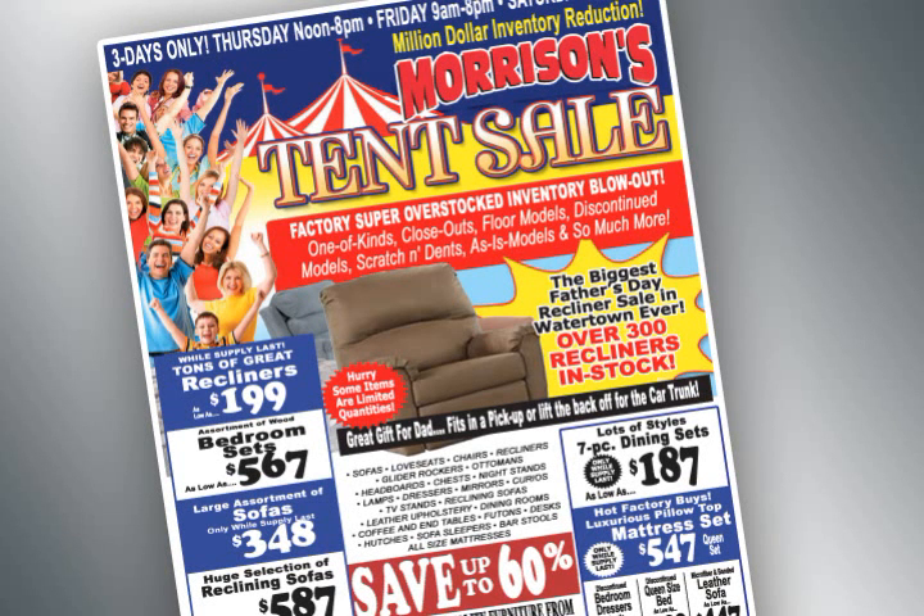The warehouses are overstocked, so Morrison's Furniture in Watertown is having a million dollar inventory reduction tent sale. Save up to 60% off on our super overstocked inventory blowout. One of a kinds, closeouts, floor models, discontinued models, scratch and dents, as is models and so much more under the tents and in the store.